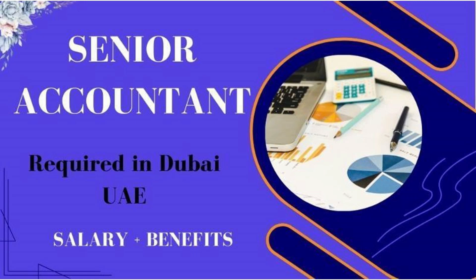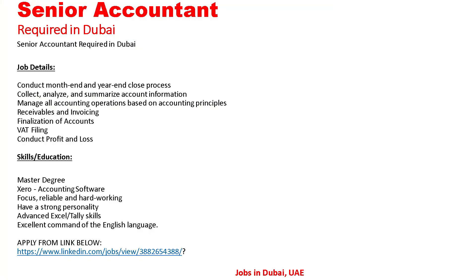The first job: Senior Accountant required in Dubai UAE — salary and benefits. Let's go to the details. The responsibilities include conducting month-end and year-end close processes, collecting, analyzing and summarizing account information, and managing all accounting operations based on accounting principles.